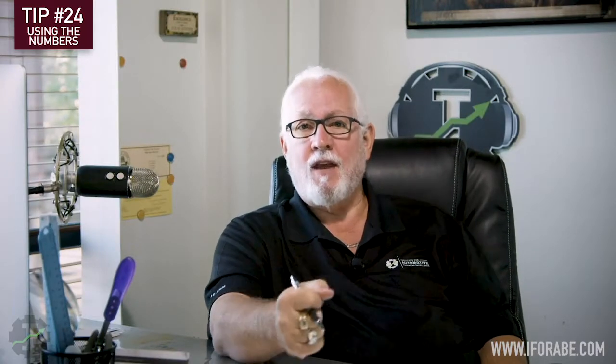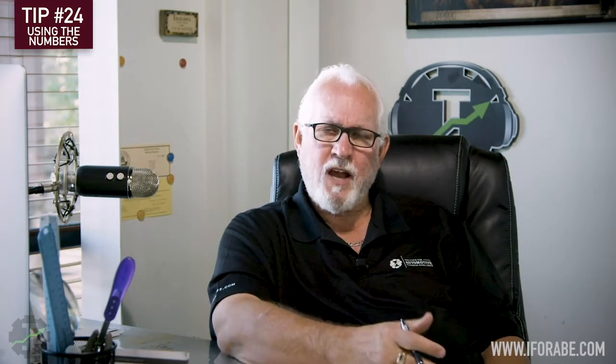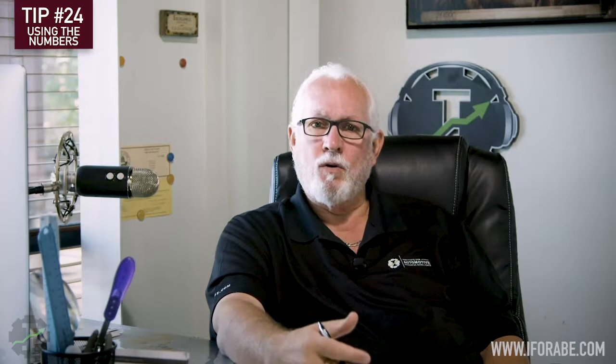Another very important number is opportunity, and many shop owners don't look at it. Opportunity is what I could have sold to my customer if I sold everything that the technician found plus the initial reason the customer came in. If the customer came in for a $100 service and we did an inspection and found another $2,900 worth of work the car needed, my total opportunity was $3,000. If I understand opportunity, I also start to understand the type of customers I'm bringing in.